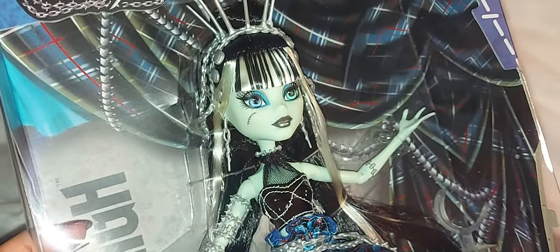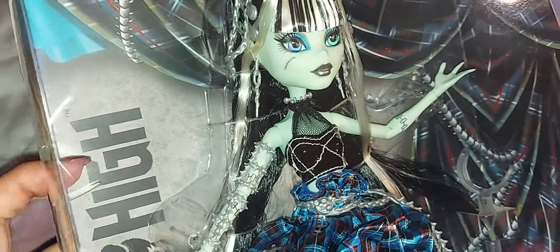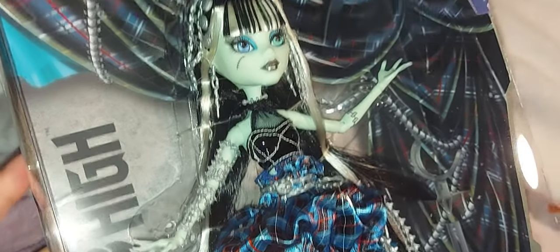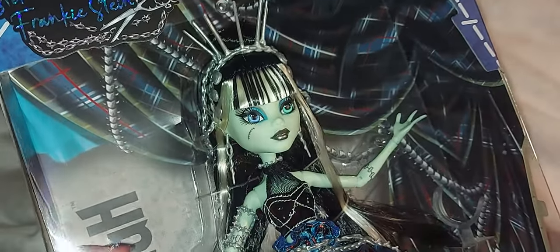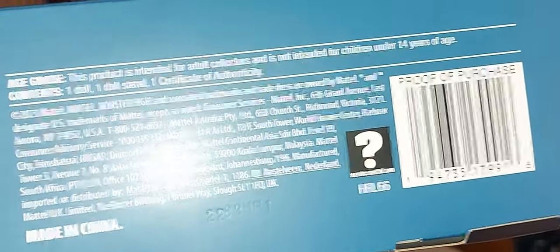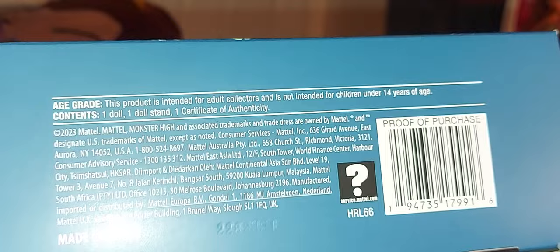I really like this Frankie. I just wish in Canadian dollars she would have been cheaper — $50 US is the equivalent of $68 Canadian, but she was $80. I don't know if I want to go to the trouble of returning her to Amazon and waiting to get refunded, plus I might need that money for other dolls. But yeah — here she is. The box includes one certificate, one doll stand, one doll, and no brush. That's pretty much it — bye!